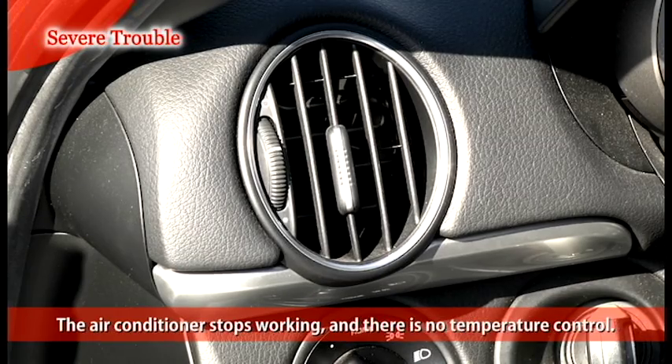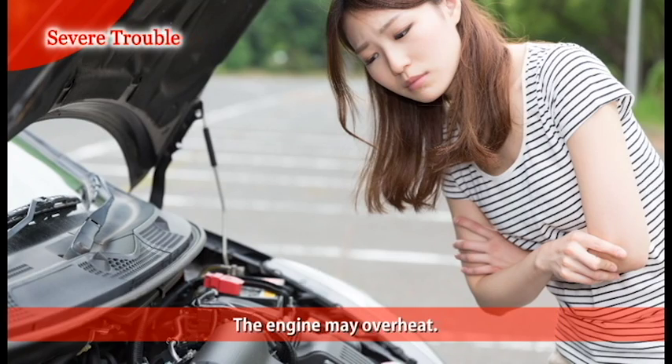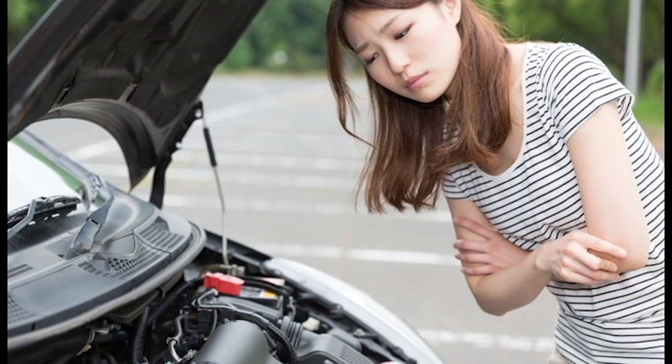The air conditioner stops working and there is no temperature control. The engine overheats. It is always better to be preventative rather than reactive. Therefore, to prevent both minor and severe trouble caused by a belt, Bando recommends you to inspect the belt periodically and get it replaced at the appropriate time.